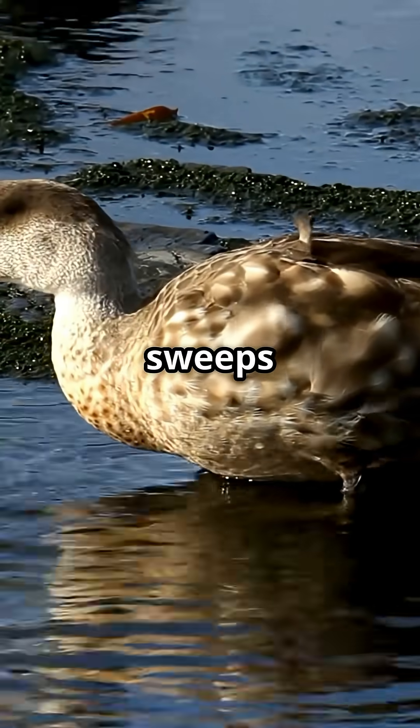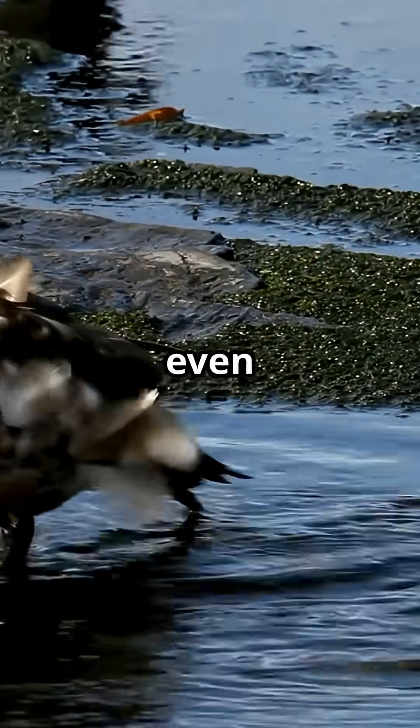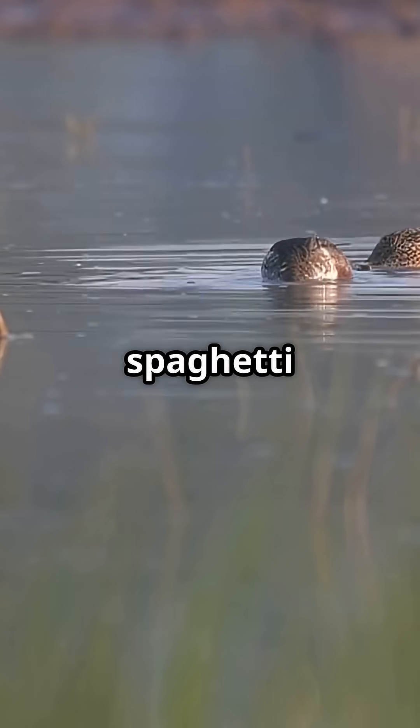While swimming, it sweeps that bill side to side, straining out seeds, insects, and even teeny plankton from muddy water. Think of it as a living spaghetti strainer.